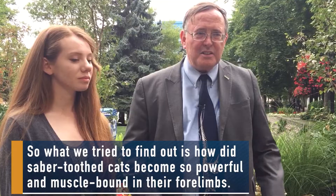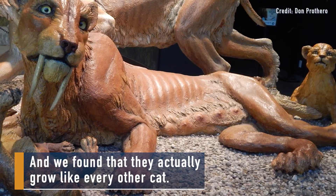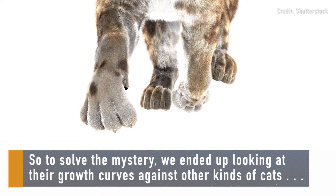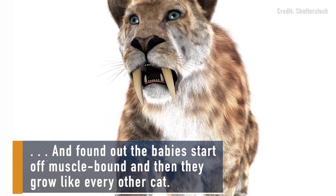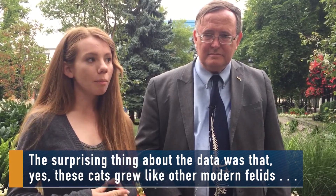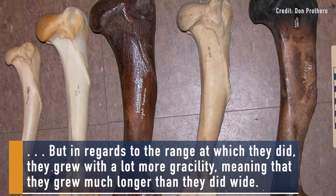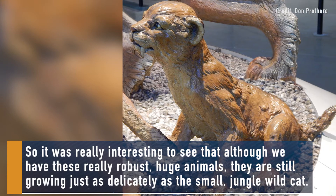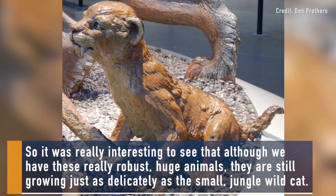What we tried to find out is how saber-toothed cats become so powerful and muscle-bound in their forelimbs. We found that they actually grow like every other cat — really rapidly as their limbs get really long. Looking at their growth curves against other cats, we found that babies start out muscle-bound and then grow like every other cat. The surprising thing was that yes, these cats grew like other modern felids, but they grew with a lot more gracility, meaning they grew much longer relative to their robustness. So it was really interesting to see that although we have these really robust, huge animals, they are still growing just as delicately as a small jungle wildcat.